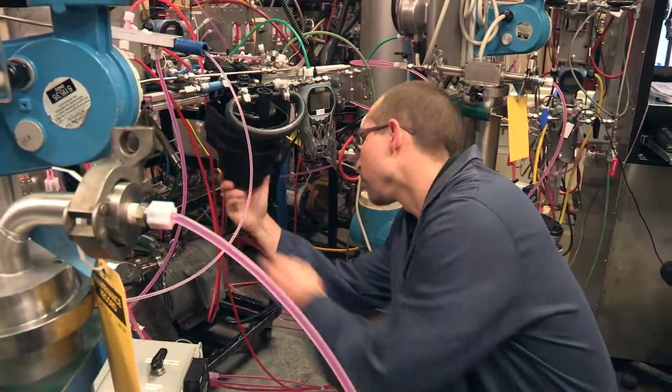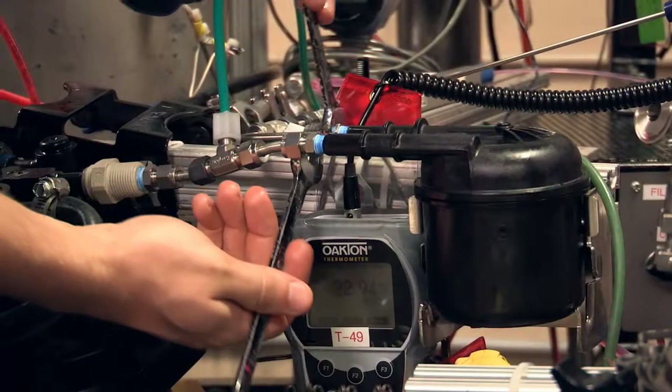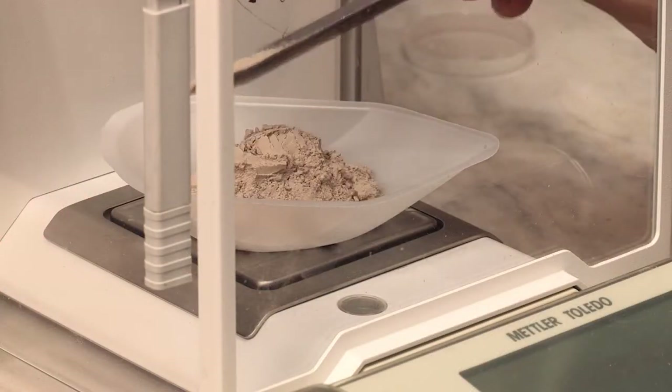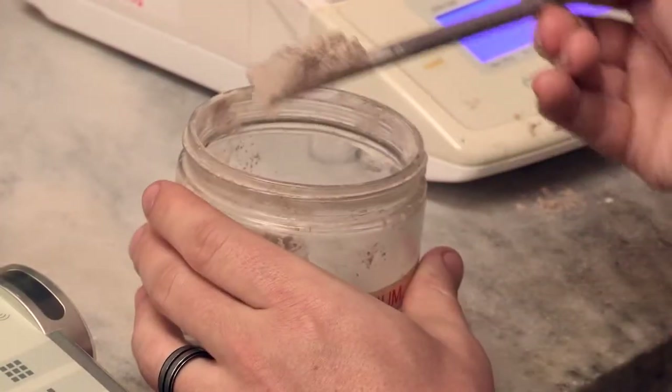The filters are installed into our testing equipment and then fed with natural silica dust. This special dust is chosen for the size of its particles and because it closely simulates real dirt that the vehicle will experience in use.